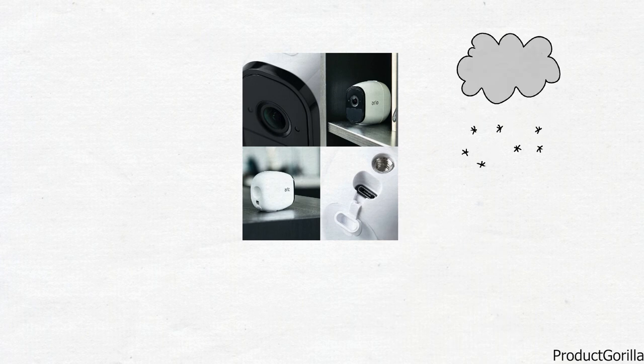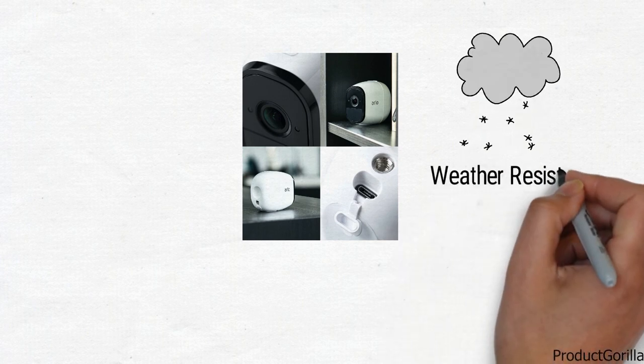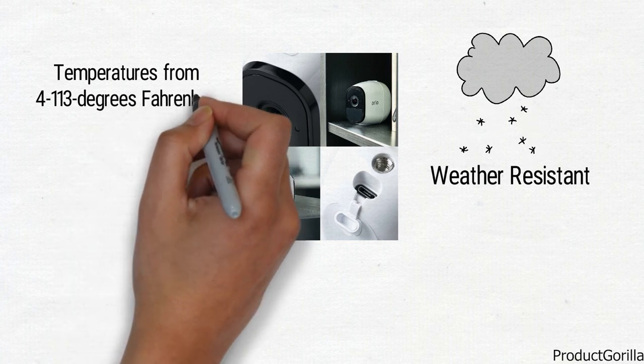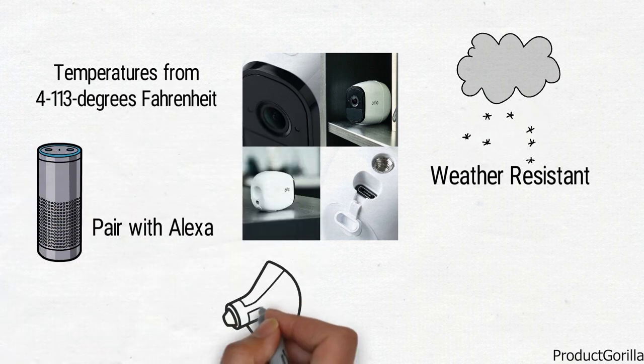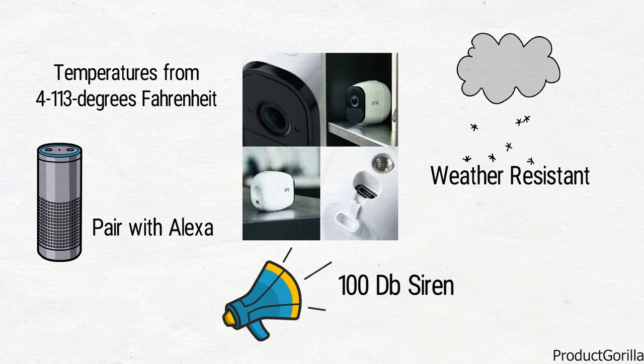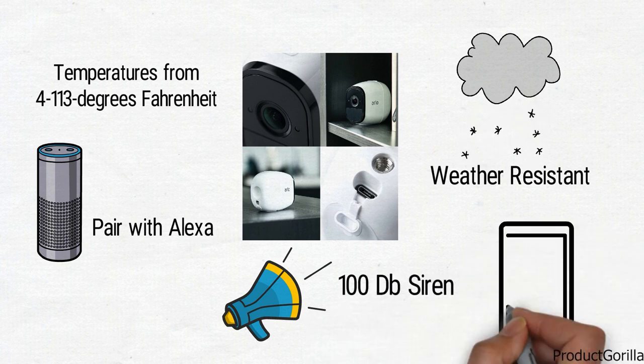The VMS4230 is completely weather resistant and can deal with temperatures ranging from 4 to 113 degrees Fahrenheit. With the ability to pair them with your Alexa system and a 100 decibel siren, this security camera kit from Arlo Pro will keep you safe and sound.